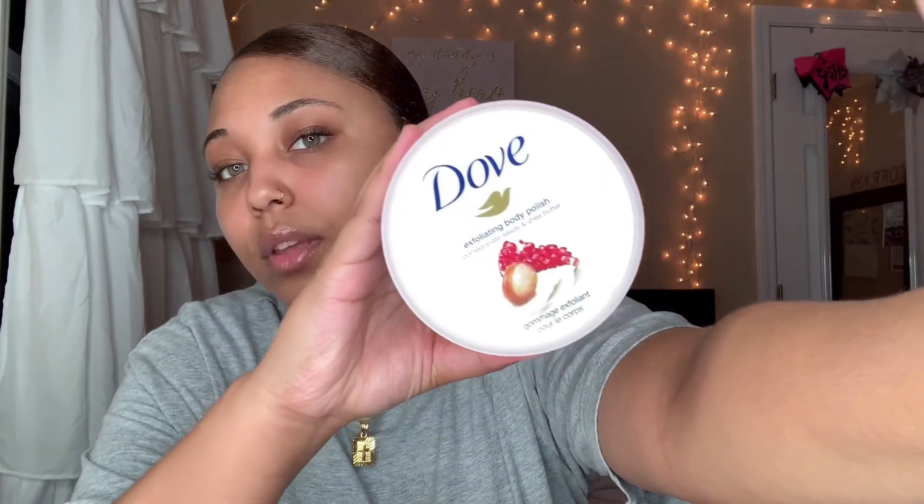The next thing I got is this Dove exfoliating body polish, and I really like it. It smells really good, but it's not as thick as the Tree Hut scrubs. I definitely get that pomegranate smell that they put in it — it's pomegranate seeds and shea butter. The product smells good and it makes my skin soft.